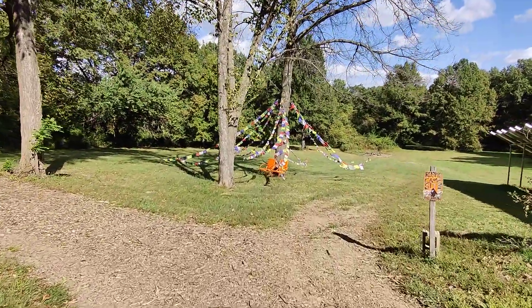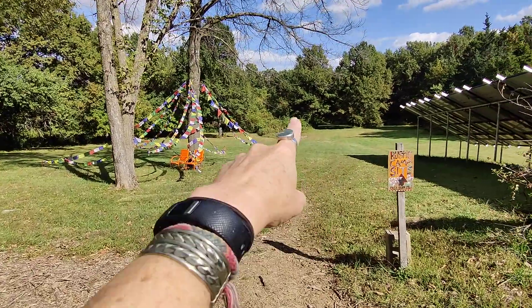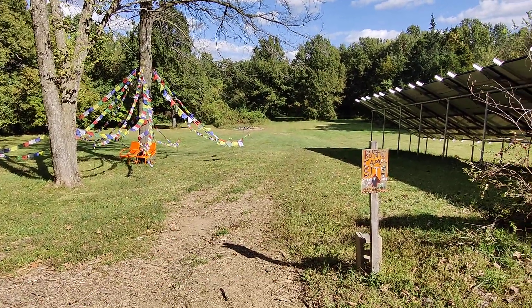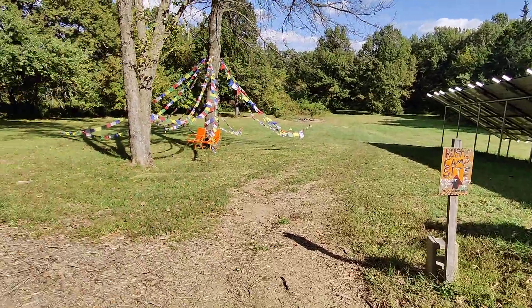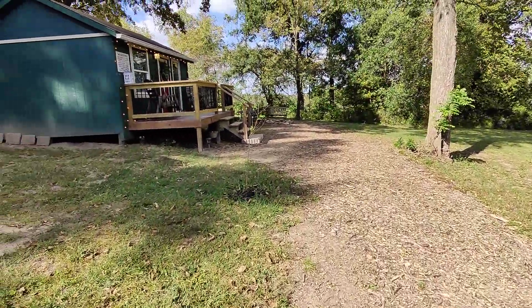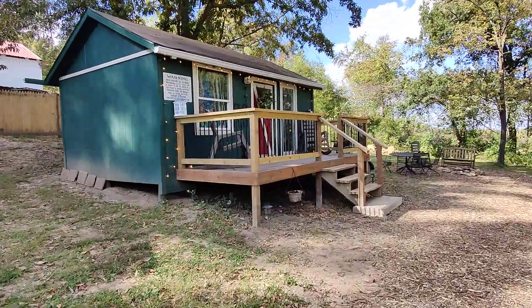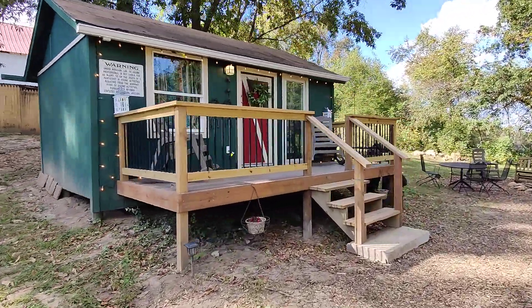There's the Tibetan prayer flag tree. You can meditate underneath that at the bunkhouse. And then if you follow this path on, campsite one is that way. And then walk just right here, and there's the adorable, funky bunkhouse.